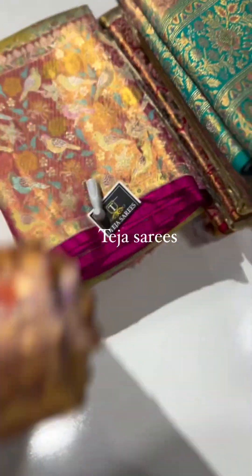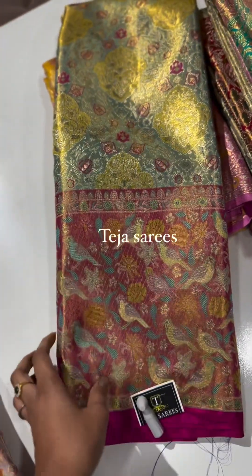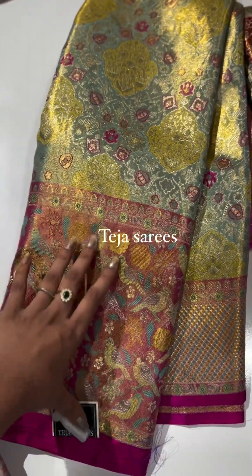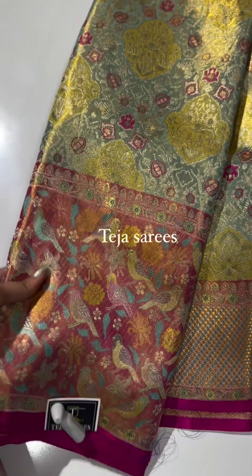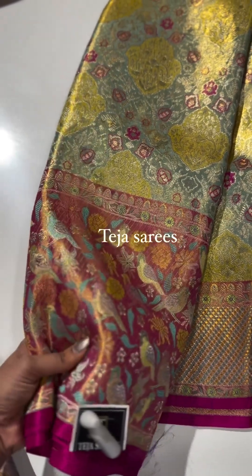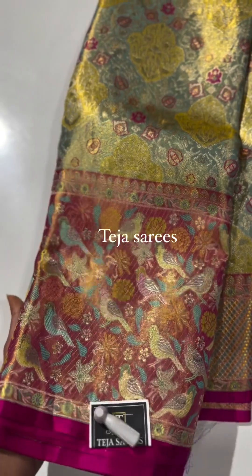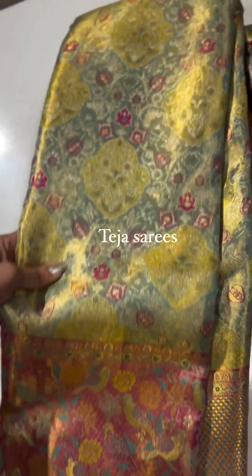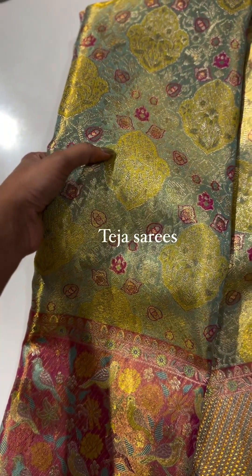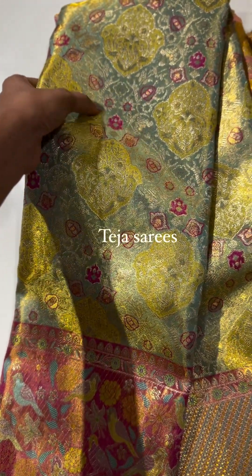Next is another beautiful evergreen color combination — sea green with pink. The bottom border is slightly bigger than the top, and both borders are woven in tissue, making this a full tissue saree (not a pattu border). The borders feature a beautiful birds design, and the body has a sea green base with a light sea greenish weaving and light pink meenakari highlights. A very royal saree overall.